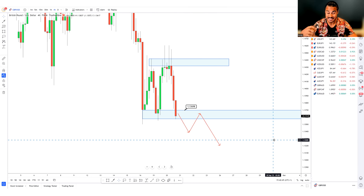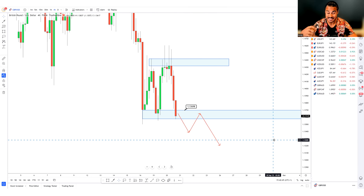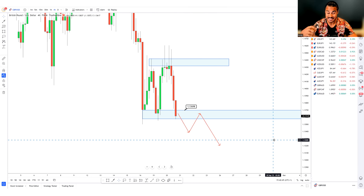Everything I'm telling you today is my own opinion — these are not facts. This does not mean they'll play out as illustrated. If you're taking these trade ideas, please trade with caution, be responsible, and make the best decisions for your future. That's the disclaimer.